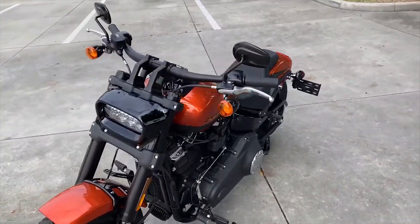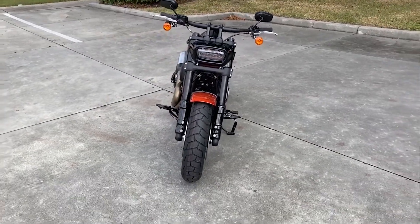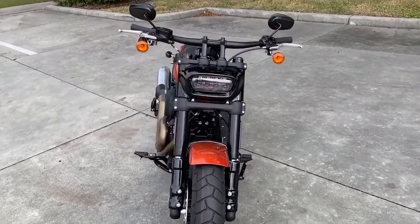This scorched orange and black is very limited. When it's gone, it's gone — it will not be reproduced. Beautiful LED headlight on this bike.